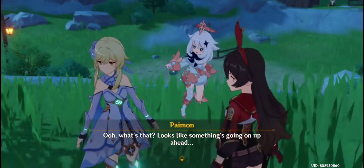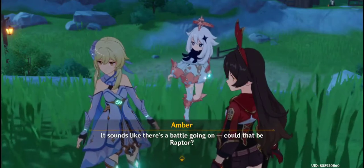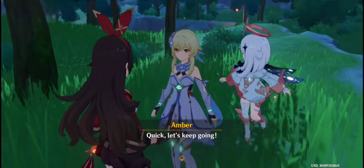Ooh, what's that? Looks like something's going on up ahead. It sounds like there's a battle going on. Could that be Raptor? Quick, let's keep going.